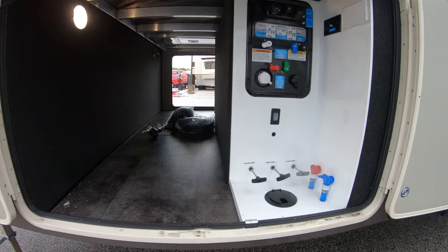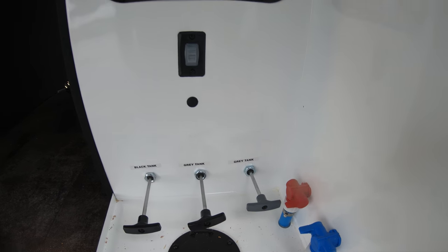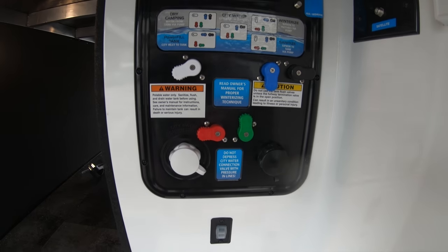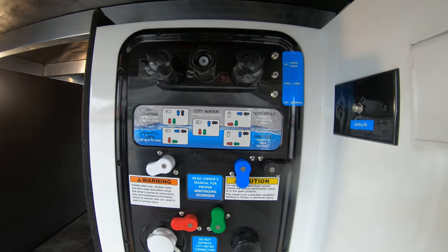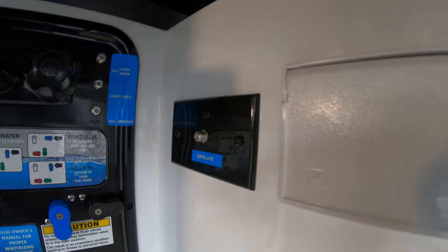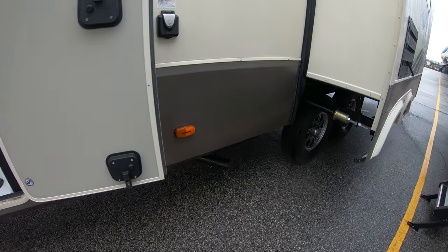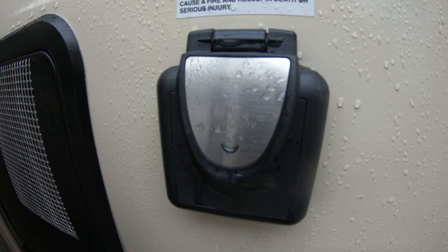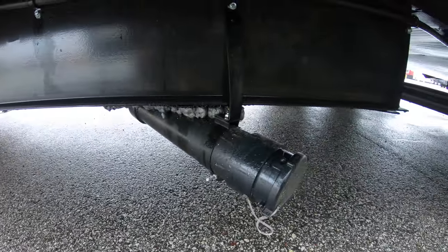Pass-through storage here. Your black and gray tank poles are inside the unit, which is nice. Here's all your controls for dry camping, city water, winterization, and outside shower. Outlets and satellite hookup here too as well. 50-amp power cord plug-in and here's your drain.